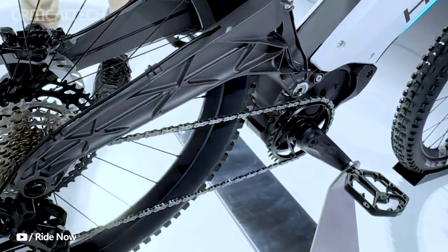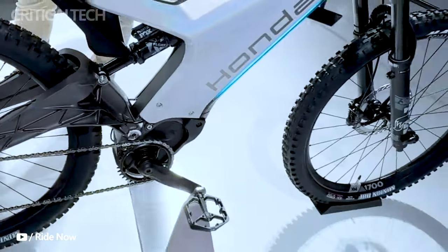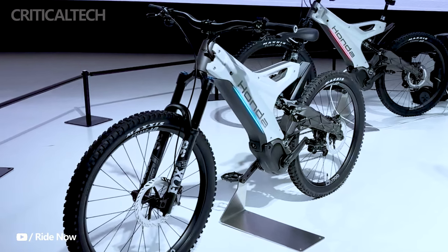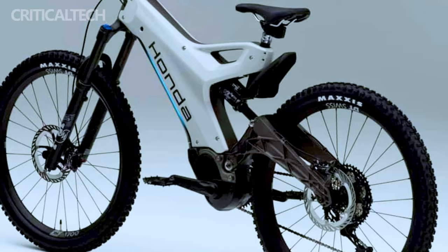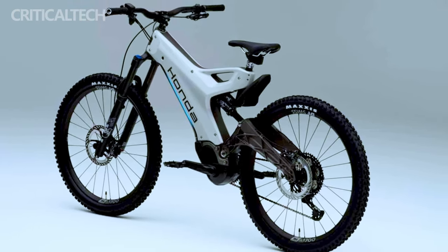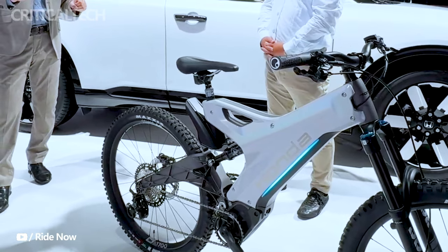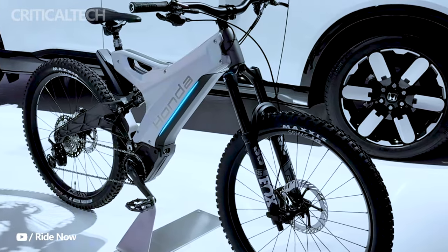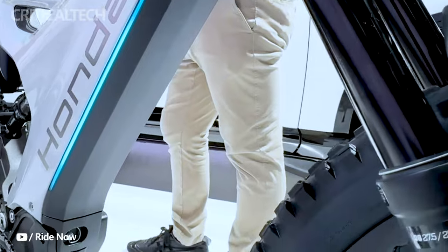Despite its impressive specifications and features, the Honda EMTP concept remains a concept for now. Nevertheless, Honda's vision for this electric mountain bike is crystal clear — they envision it becoming an integral part of a lifestyle that values sustainability and quality family time. When Honda uses buzzwords like sustainable and family-oriented, it's not mere marketing rhetoric; it's a nod to a future where leisure activities not only entertain, but also contribute to caring for the planet. This concept represents Honda's commitment to exploring new avenues of eco-friendly adventure.